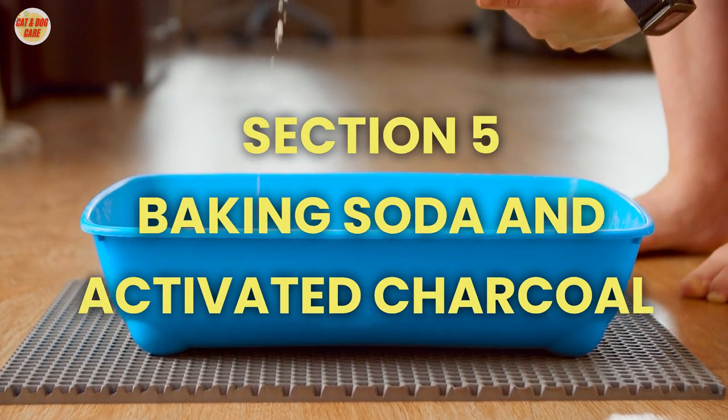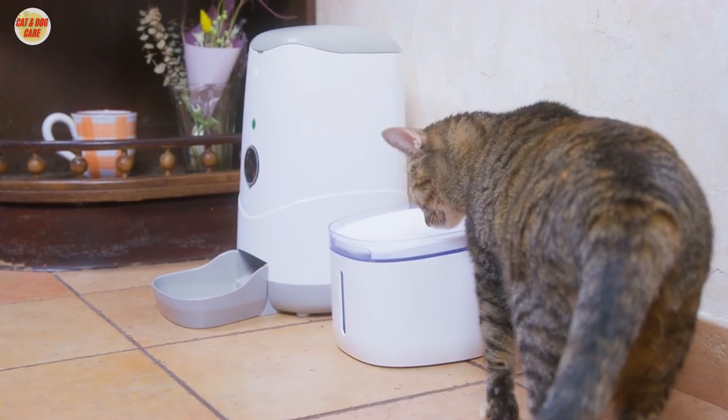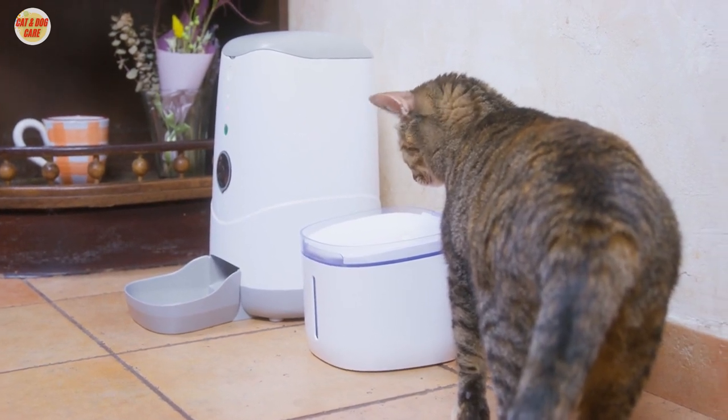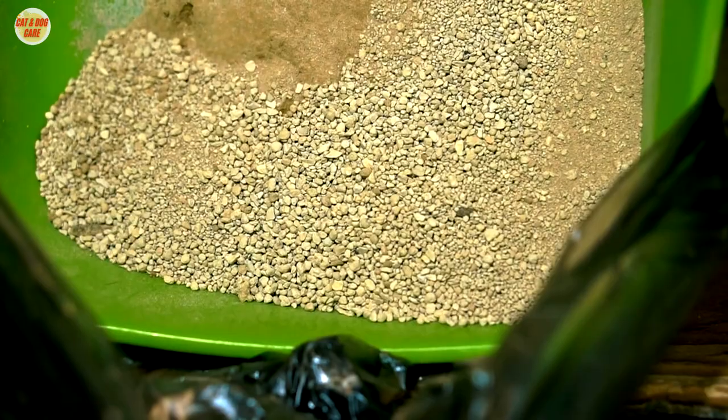Section 5: Baking soda and activated charcoal. Sprinkling a thin layer of baking soda or activated charcoal at the bottom of the litter box can help absorb odors. You can also mix a little into the cat litter itself for added odor control.